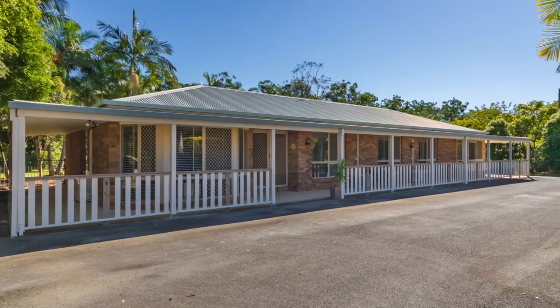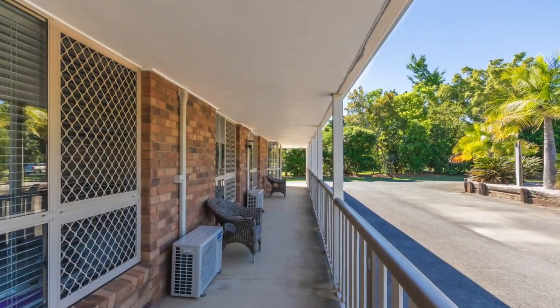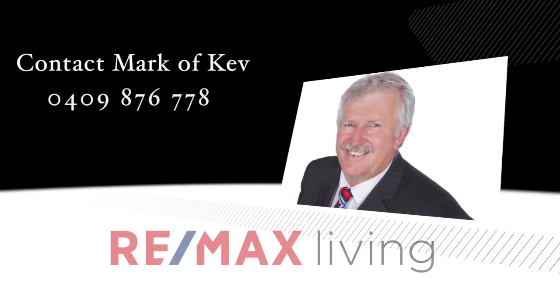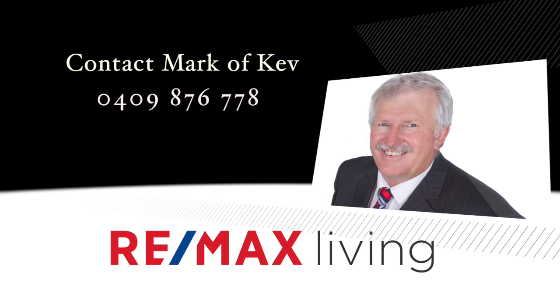This is sensational lifestyle living at its best, so if you're looking for wide open spaces and a home all ready to go, this may just be the home of your dreams. Call Mark or Kev now and arrange a private inspection today.